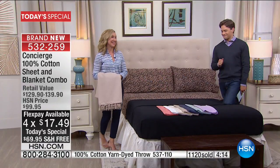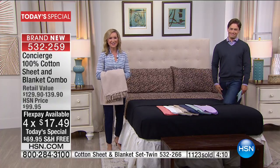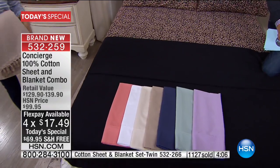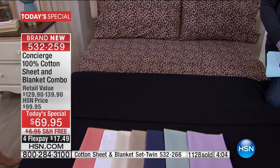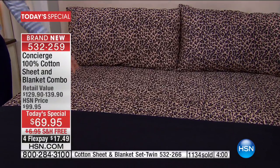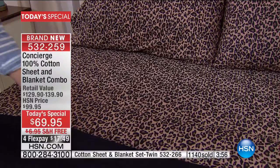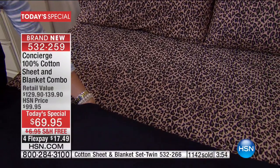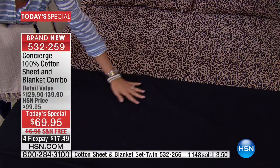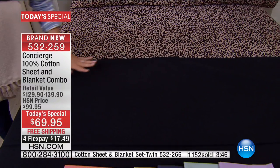Can we just talk about this bed for a minute? It's kind of talking for itself. If you have Concierge Collection, we know our customers love leopard. This combination is incredible because it's hard to find leopard sheets in cotton. When have you seen a cotton blanket in black? Isn't this stunning? Talk about texture. When you get this home, this blanket is stunning.